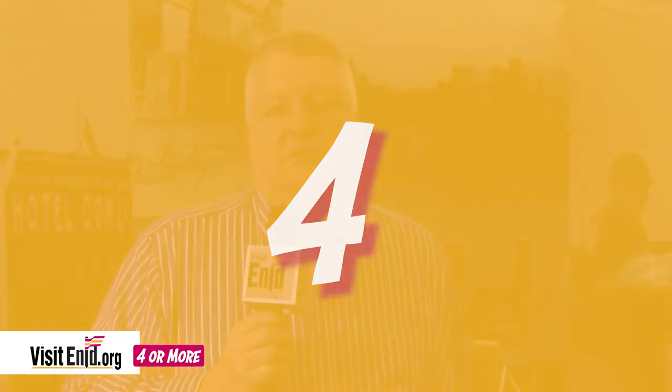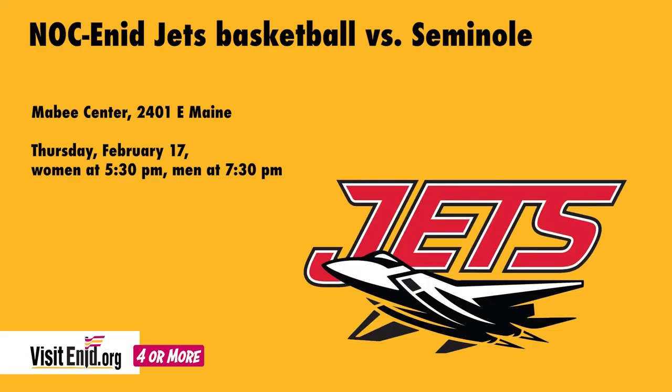The regular season is winding down for the NOC Jets and Lady Jets basketball programs. Another chance to cheer on your Jets is coming up on Thursday at 5:30 and 7:30 p.m. at the Mabee Center on the NOC Enid campus, as the Jets and Lady Jets take on Seminole State. Women play at 5:30, men to follow at 7:30. Come and see NOC Enid, the Jets and Lady Jets, take on conference foe Seminole on Thursday night.